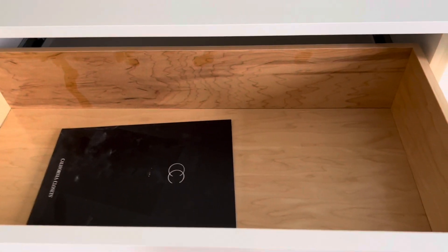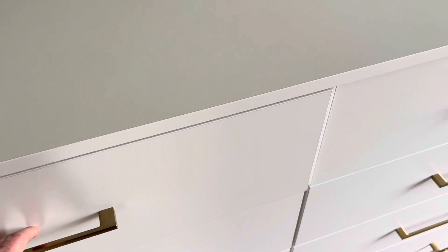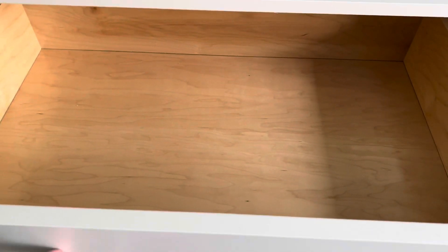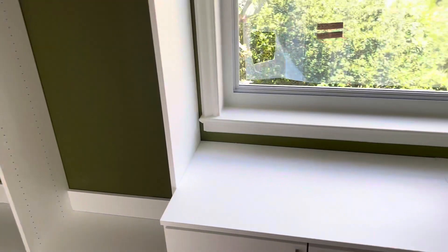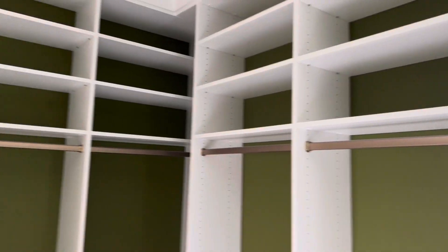These are not what I would call super high end, but they are super practical and sturdy, which you kind of need for such a high traffic area that this is going to end up being. It's nice to have this kind of extra storage throughout, and nice to be able to start to actually move in here.